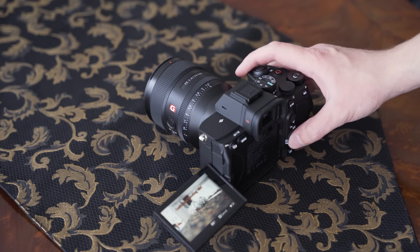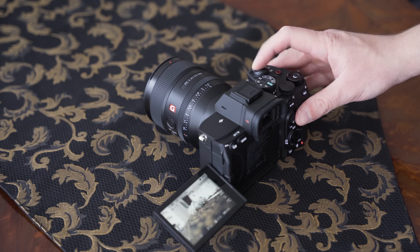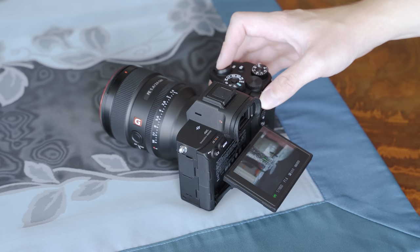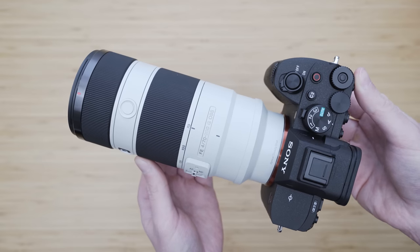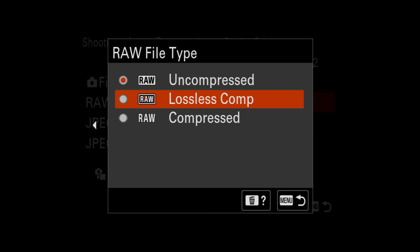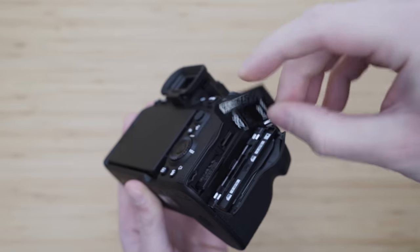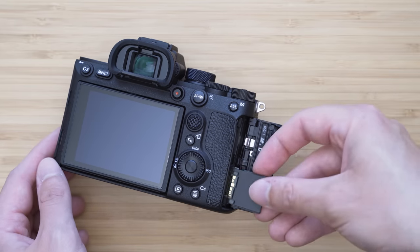Both cameras can shoot 10 frames per second with continuous autofocus and mechanical shutter, but only with compressed RAWs. This is more impressive on the a7R IV, since it achieves that with a huge 61 megapixel resolution, giving great flexibility for cropping — very important in wildlife photography. The buffer capacity is also very impressive at about 75 compressed RAWs. The biggest advantage of the a7 IV in terms of speed is a basically unlimited buffer, but only when using a CFexpress Type-A card. The a7 IV has a CFexpress Type-A slot combined with UHS-II, plus a second UHS-II slot. The a7R IV has two UHS-II slots, which is sufficient for this type of camera.